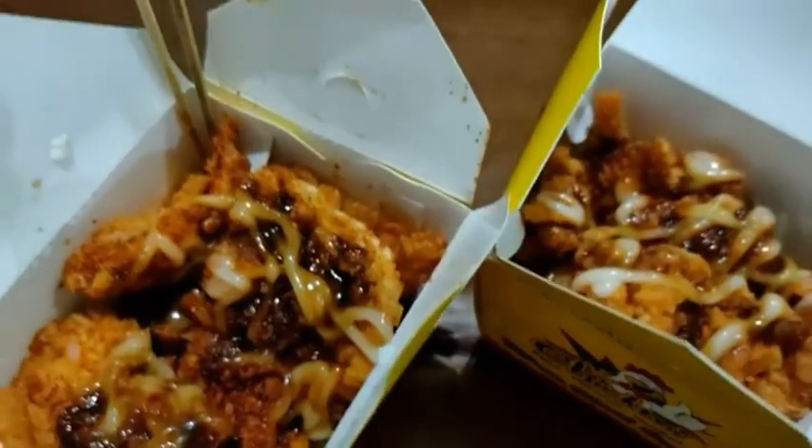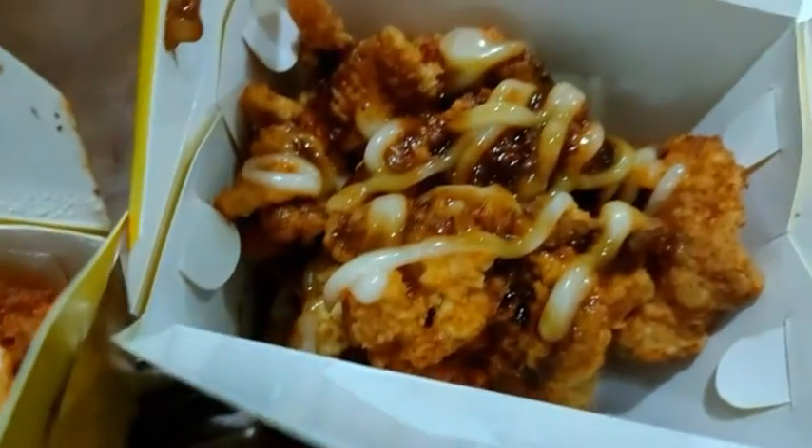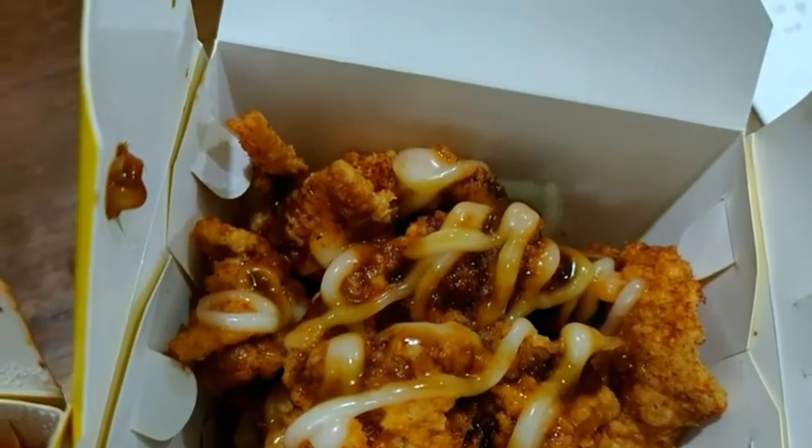That's all my review about one of the street foods — the chicken snack from Chick Me. Thank you for watching and see you next time!